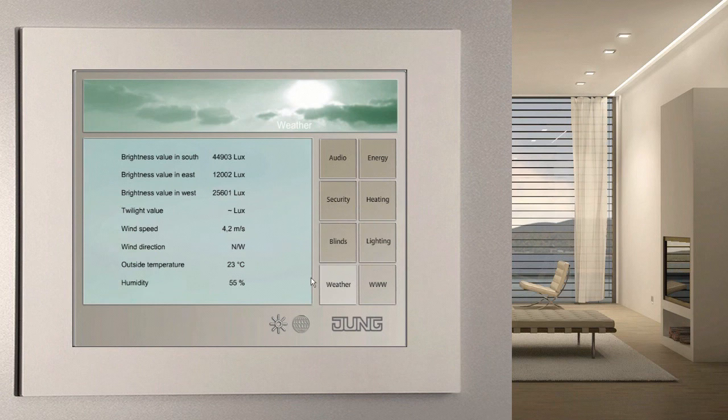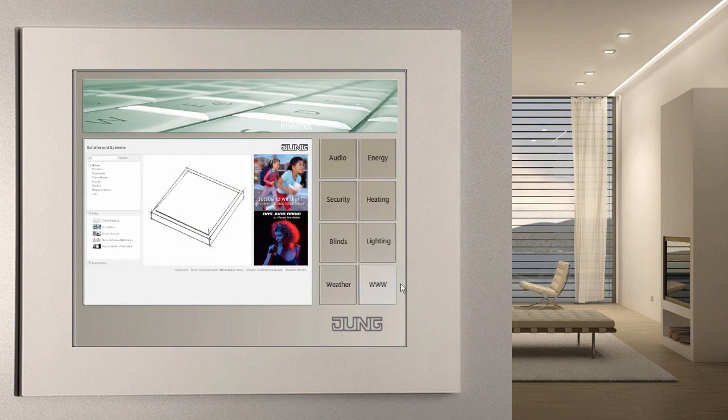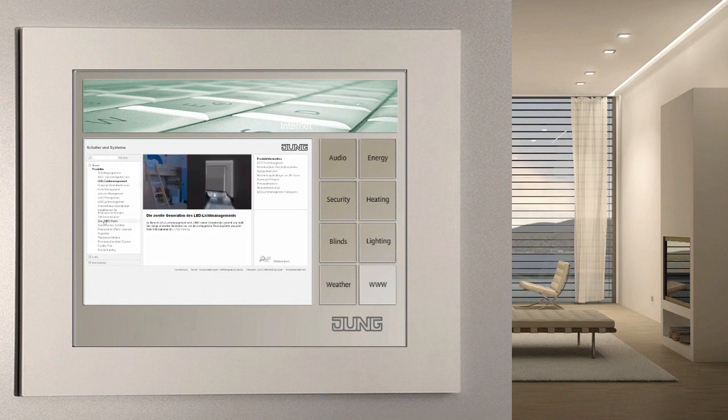The Jung Combi sensor on the roof supplies the weather data in connection with the weather station, and the connection is carried out by the Facility Pilot. The Facility Pilot can even display internet content via its browser function as soon as it's linked to a network with internet access via its LAN interface. Whether it's simple surfing or the convenient remote interrogation of your building functions, the Facility Pilot offers you the full range.